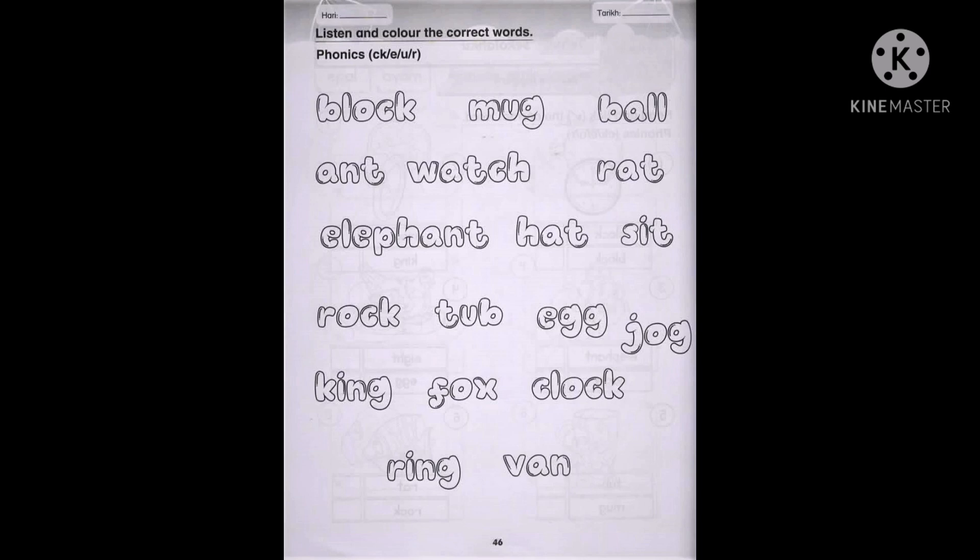Number seven is egg. Egg. Next is clock. Clock. And the last one is ring. Ring. That's all!